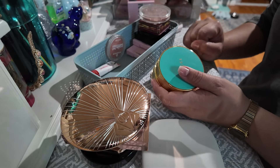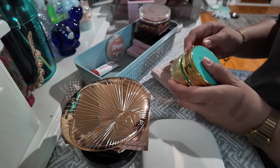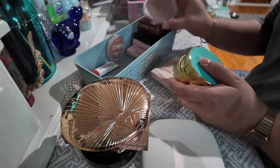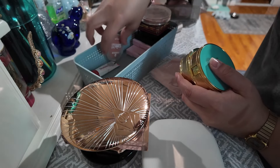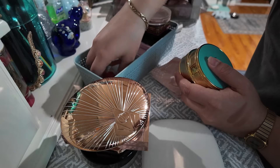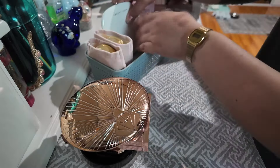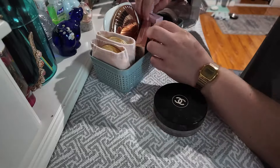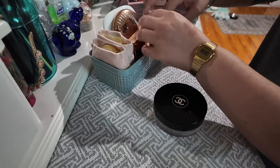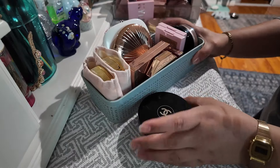Okay, and for bronzers that's it. I'm not getting rid of anything because I really do enjoy everything that I have. If I were to get rid of one it would be the Clinique one, but I do use it during the winter time so I'm gonna keep that. So let me just put all of these back — keeping all my bronzers. Let's move on to blushes.